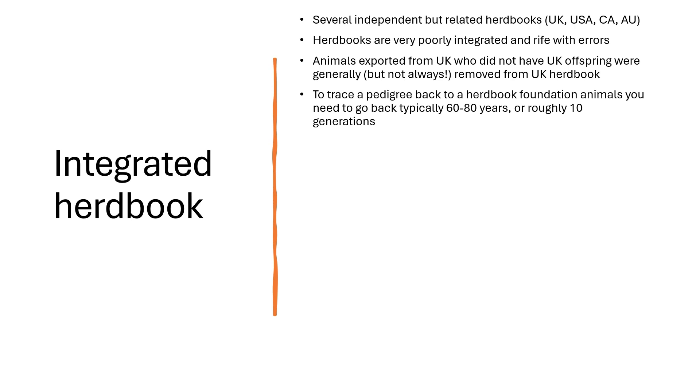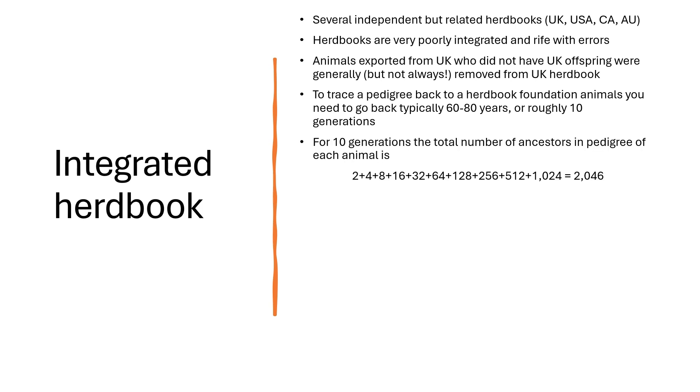To trace the pedigrees of animals of interest back to a herd book foundation animal, you need to go back typically 60 to 80 years, or roughly 10 generations. For 10 generations of pedigree, the total number of potential ancestors is very large — two parents, four grandparents, eight great-grandparents — roughly 2,046 individual animals. It is clear that it would be impossible to do any kind of pedigree analysis manually when you have this number of animals to manage.